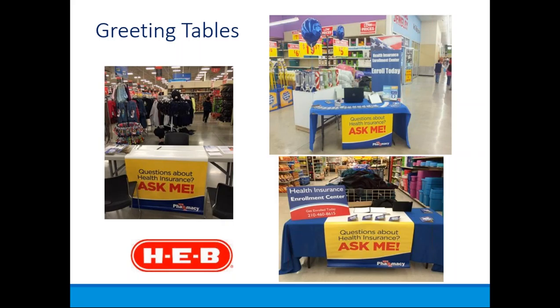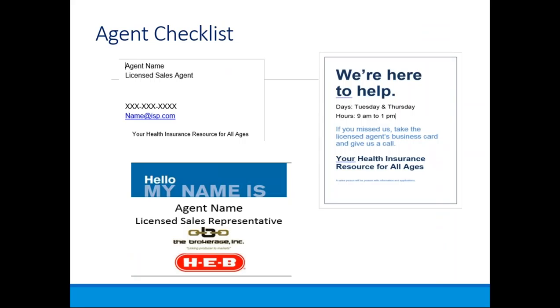We also have an agent checklist. This includes your business card with your name, title, phone number, and email. The name tag says 'Hello, my name is,' your name, 'Licensed Sales Representative,' with both the Brokerage Inc. and HEB logos. There's also a customizable 'We're Here to Help' sign where you can update your days and hours — for example, Tuesdays and Thursdays 9 to 1, or adjusted if you choose additional days and times.